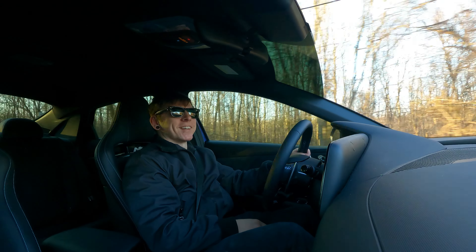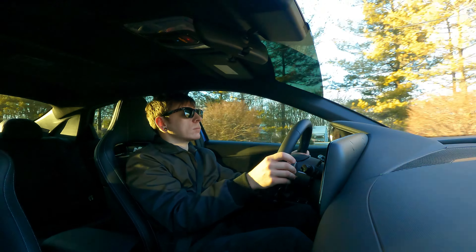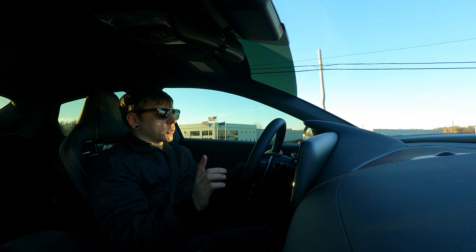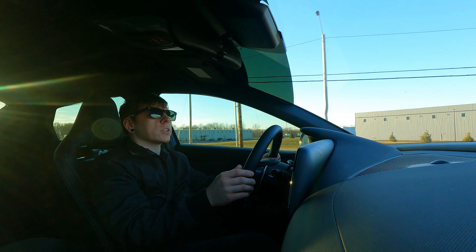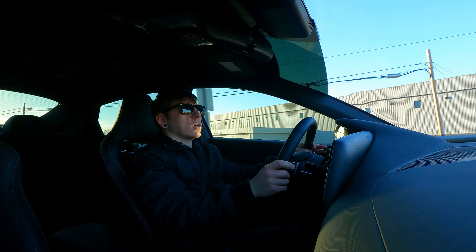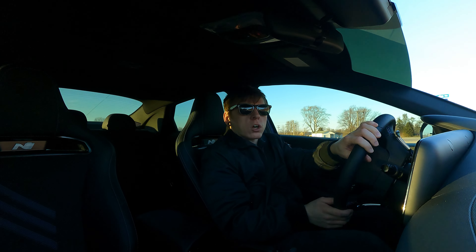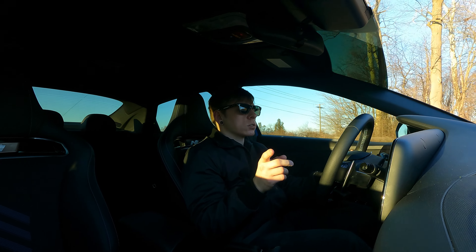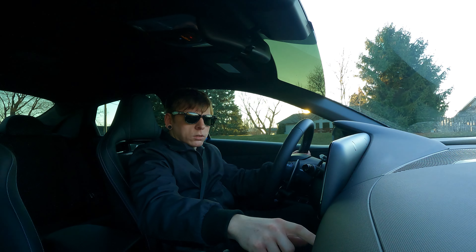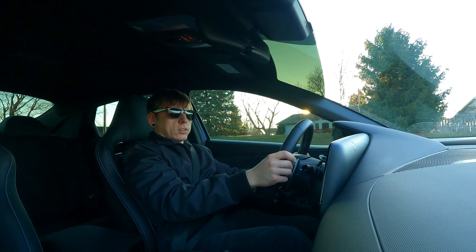I'd get in trouble owning this thing — I'd definitely get my license taken away. Now, because this car is a car of the future, it has launch control, and we're going to give that a test right now. If you want to learn how to use launch control on this car, go check out our Shorts because we're putting out a short on that very soon. To activate it: hit the star button, swipe over, activate it, then push the brake as hard as you possibly can.